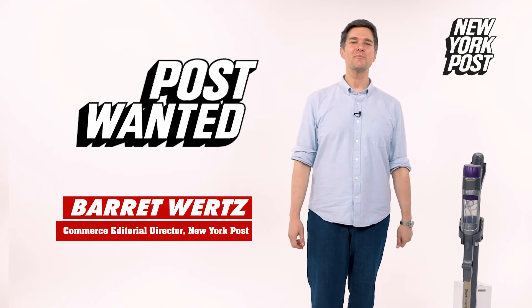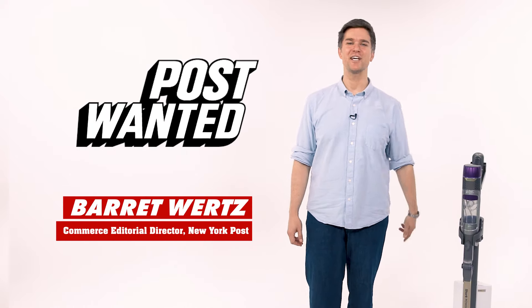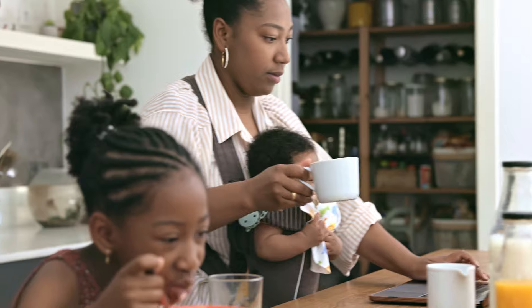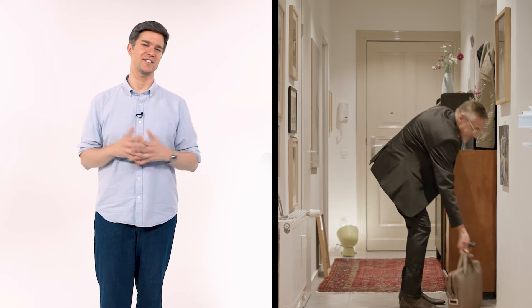Hey there, Barrett Wurtz here, Commerce Editorial Director for Post Wanted, New York Post's smart shopping destination. I'm a fan of living smarter, not harder. Whether you live in a boisterous house with a bunch of kids, or all alone in a busy city like me, returning to a clean home at the end of the day is vital to staying sane.